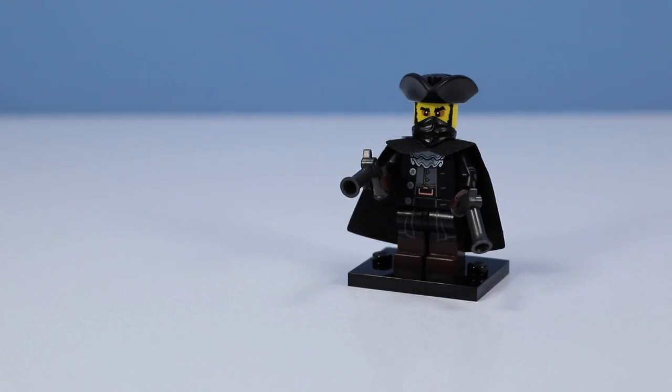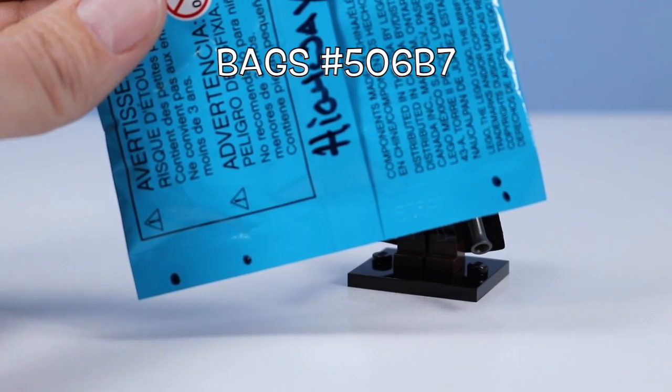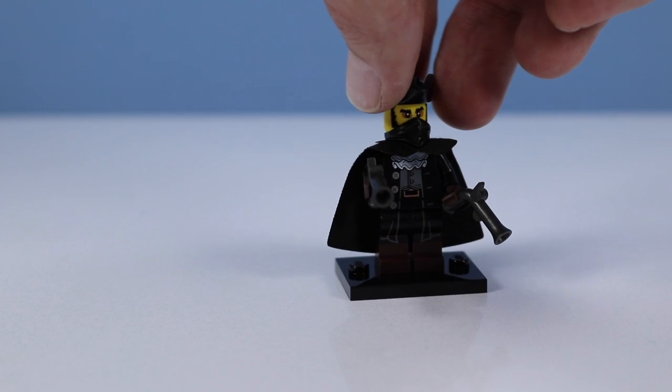Believe it or not, this is random, and we have pulled the mystery figure, the Highwayman. And this would be the code I discovered on the back of the package. The Highwayman, looking rather tough, yet dignified.